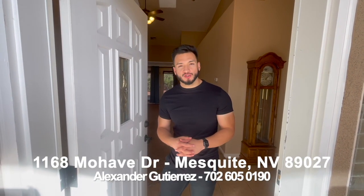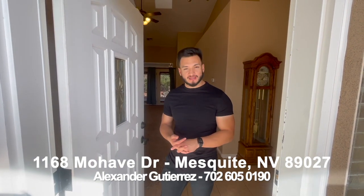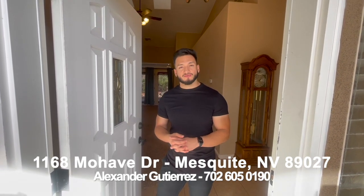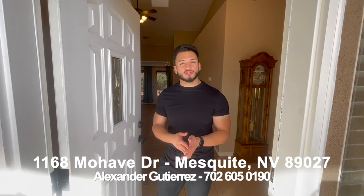Welcome to 1168 Mojave Drive. This is one of my current listings here in Mesquite, Nevada. I'd like to give you a tour of this townhome. It is a two-bedroom, two-bathroom. Square footage is 1,411. It was built in 2004 and there is an HOA here that's $204 a month. With that you have access to the Mesquite business clubhouse, road maintenance, common area maintenance, small yard maintenance — so your front, side, and rear yard.